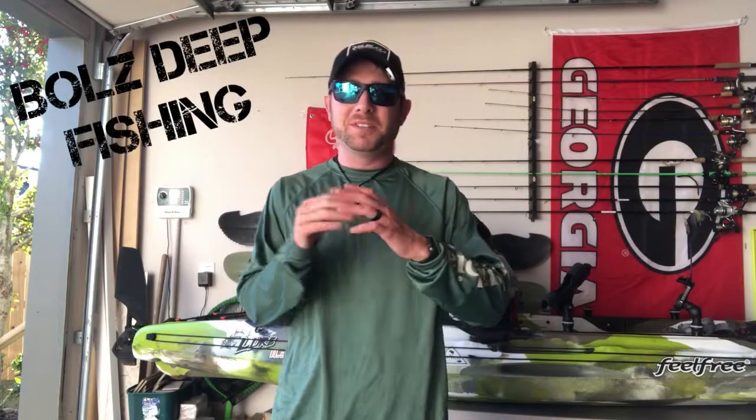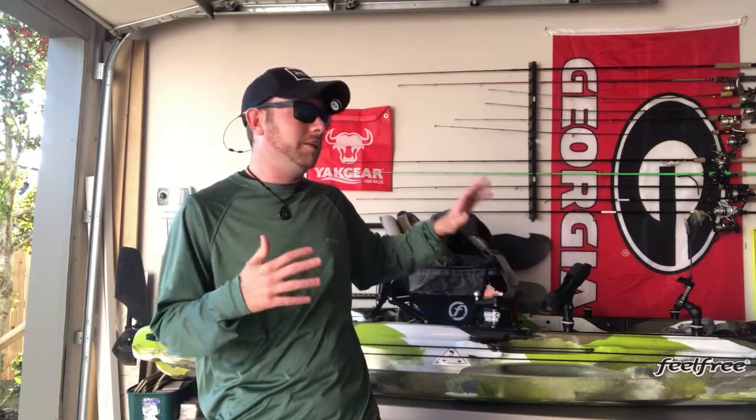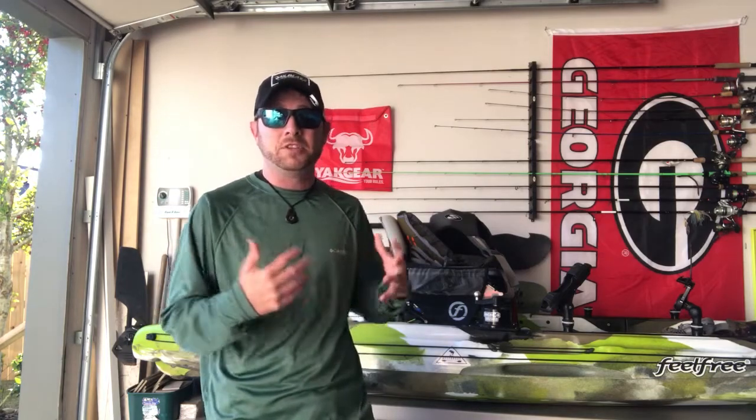Hello guys, welcome back to Bulls Deep Fishing. I hope everyone is having a wonderful day. I kind of just want to take a little bit of time out of my day today to shoot this quick little video. I was actually going through old GoPro footage on my phone and noticed I got to redo this video. I shot this video probably a few months ago when river fishing was really hot, and now it's almost died completely off. But I want to touch base on the five necessities for me whenever I'm kayak river fishing.